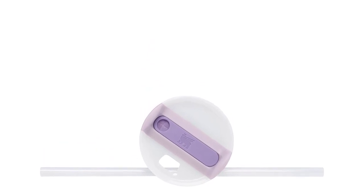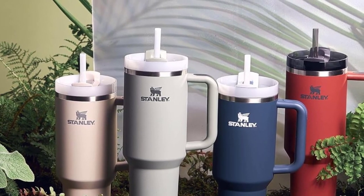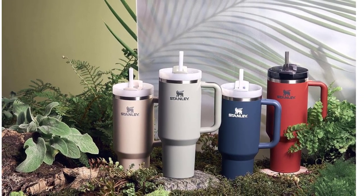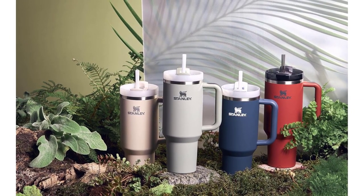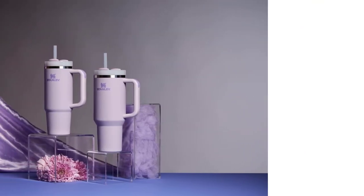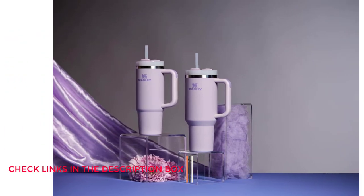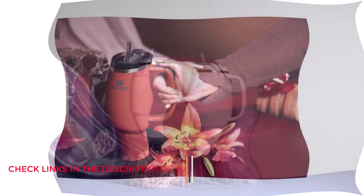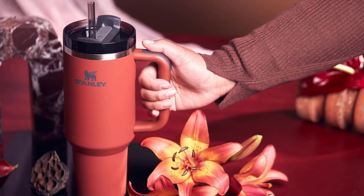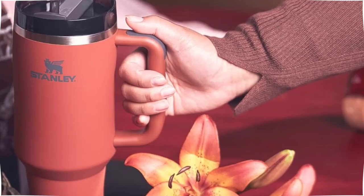Advanced lid construction — whether you prefer small sips or maximum thirst quenching, Stanley has developed an advanced FlowState lid featuring a rotating cover with three positions: a straw opening designed to resist splashes with a seal that holds the reusable straw in place, a drink opening, and a full cover top for added leak resistance. We've also included an ergonomic comfort grip handle, so you can easily carry your ice-cold water to work, meetings, the gym, or trips out of town.